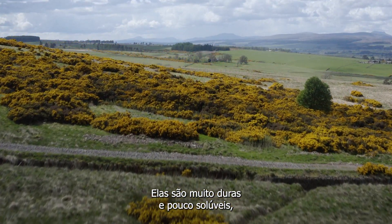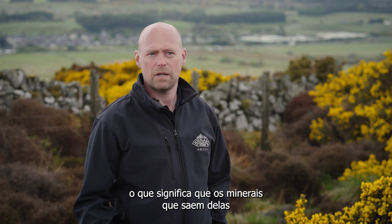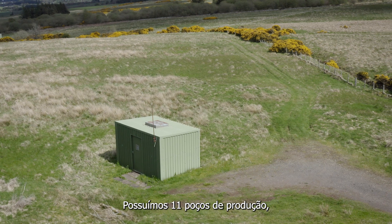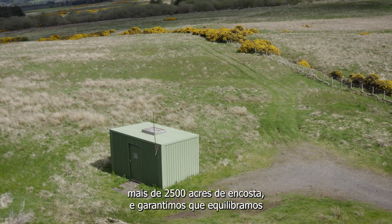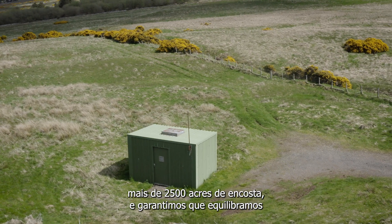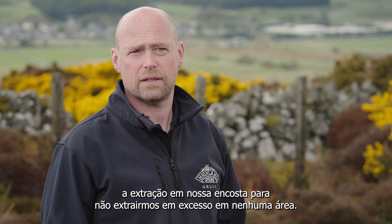They're very hard and they're not very soluble, which means that the minerals that come out of them on the journey of the water is fairly low. We've got 11 production boreholes, over 2,500 acres of hillside. And we make sure that we balance that abstraction across our hillside so we don't over-abstract in any one area.